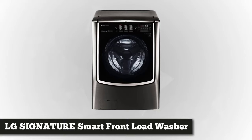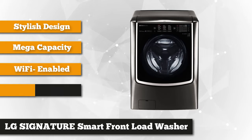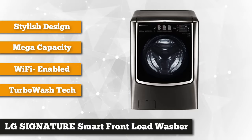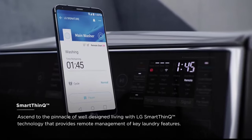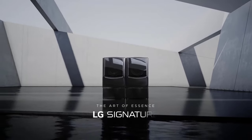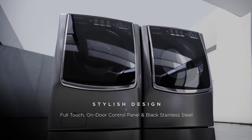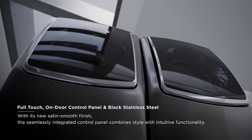At number 4 is the LG Signature 5.8 cubic foot front load washer. This black stainless steel smart appliance is equipped with TurboWash technology that powers up high-pressure nozzles to help you save up to 30 minutes per single load. The ultra-big drum accommodates more laundry and larger pieces per wash, reducing the number of loads that can strain your back. It features SmartThinQ technology, giving you remote access to the washer's on-door control panel once you connect using Wi-Fi. With the help of a smartphone app, you can download cycle options to customize your washing experience. This sleek washer has a smudge and fingerprint-resistant finish, eliminating the hassle of constant cleaning of the exterior.